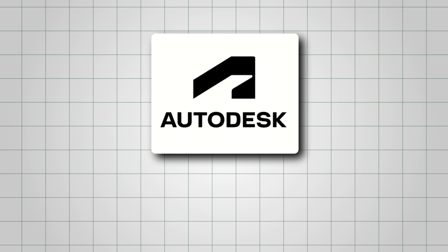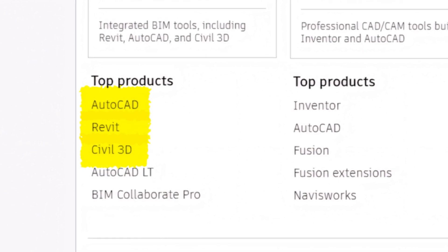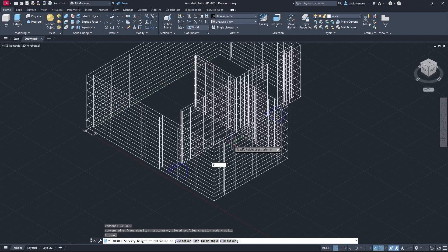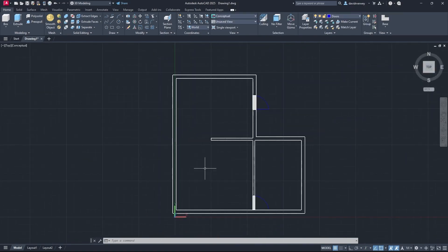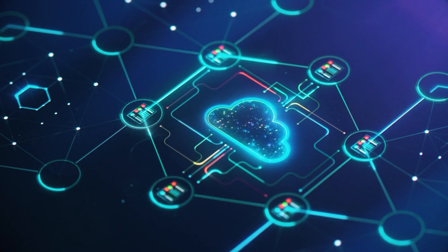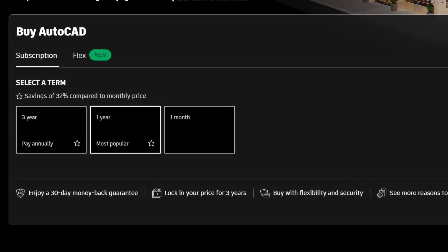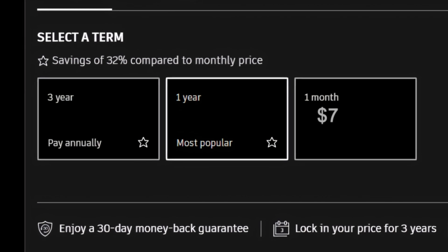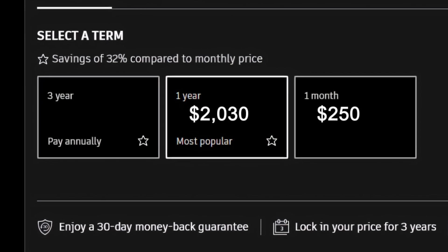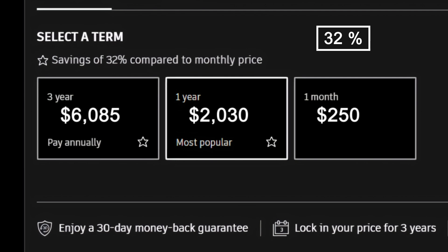Lastly, the best of all is Autodesk. It's a big name in the construction world, offering tools like AutoCAD, Revit, and Civil 3D to help professionals design, plan, and manage projects with ease. For your regular 2D and 3D construction designs, AutoCAD is the most popular choice. It's great for detailed drafting and offers cloud-based collaboration so teams can work on projects together in real time. When it comes to pricing, you've got a few options: the monthly plan is $250, the annual plan is $2,030, and the three-year plan is $6,085, which saves you about 32% compared to paying monthly.